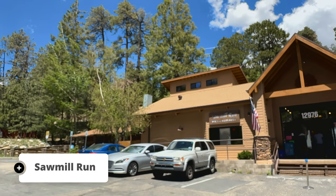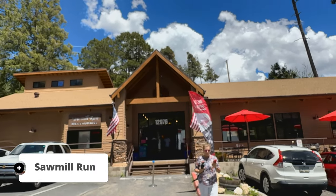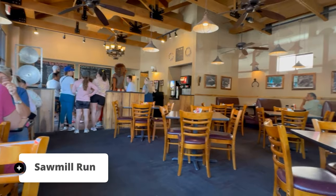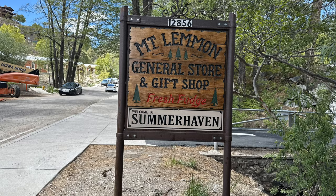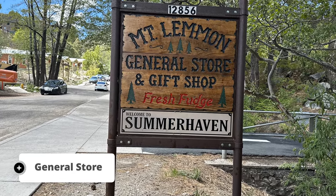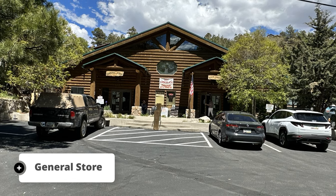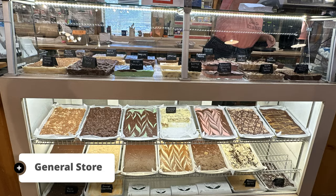For those seeking a hearty meal, head over to the Sawmill Run Restaurant. This place has it all, from burgers to great desserts. Dine in the casual restaurant or visit the bar for a drink and engaging conversation. If you need to stock up on provisions or grab a refreshing soft drink, make a pit stop at the general store — they carry a variety of basic provisions, and you can also satisfy your sweet tooth with their homemade fudge.